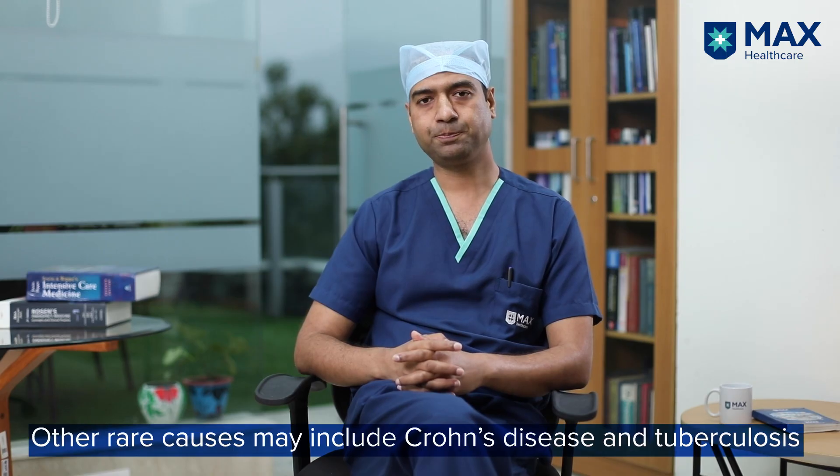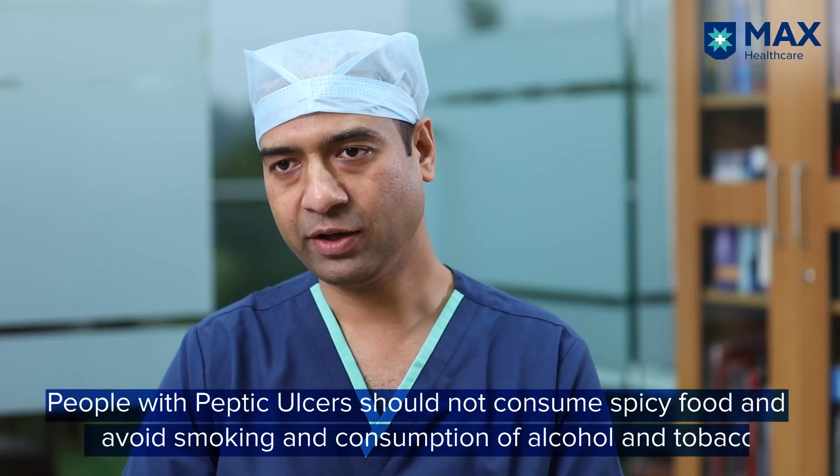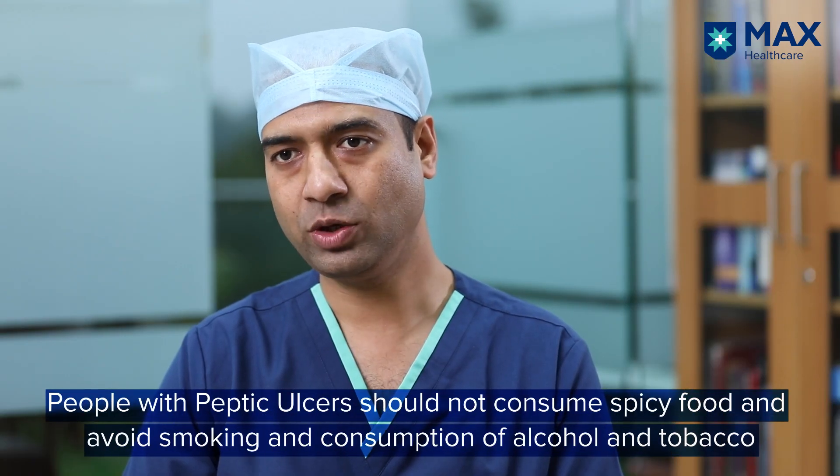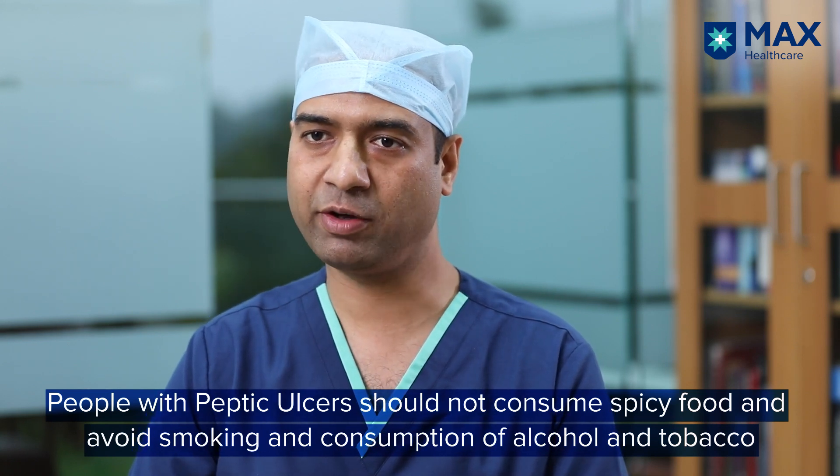Other causes include Crohn's disease and tuberculosis, but these are rare. I would like to stress the importance of avoiding spicy food, alcohol, smoking, and tobacco in patients who have peptic ulcer disease.